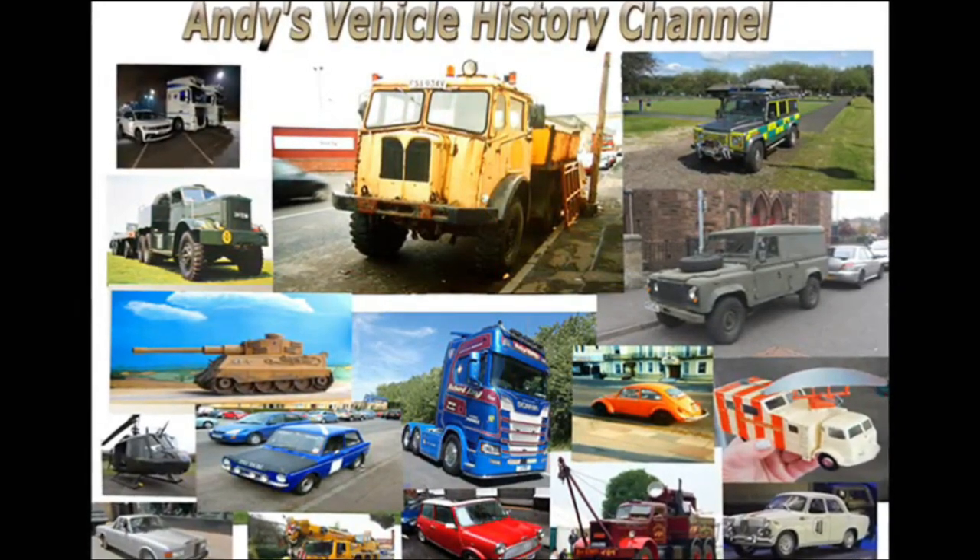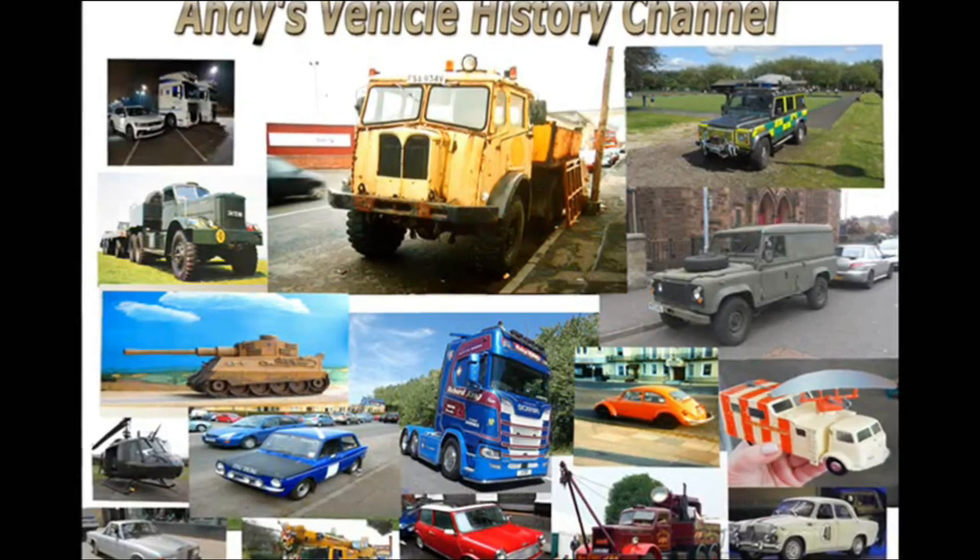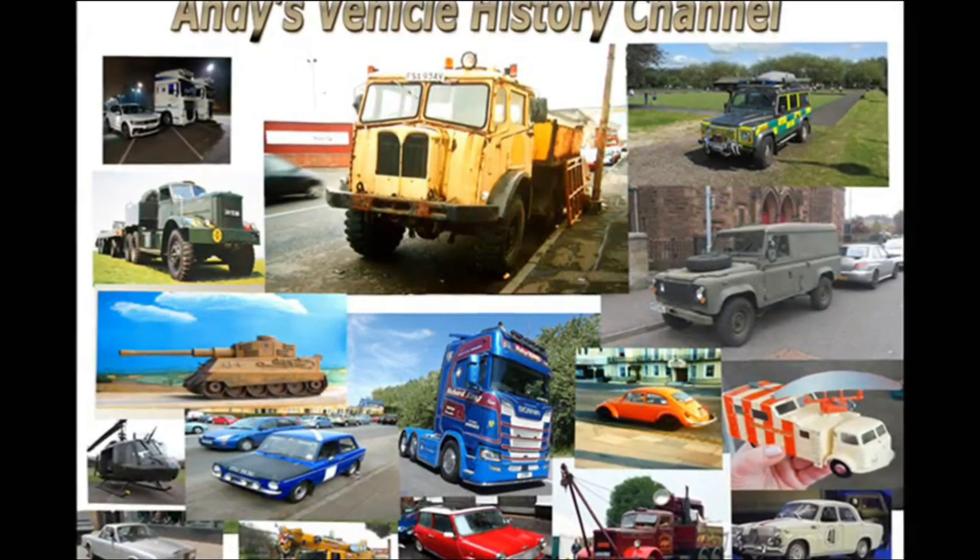Humber FWD Utility — one of my all-time favourite British military transports. I'd love a model of one.